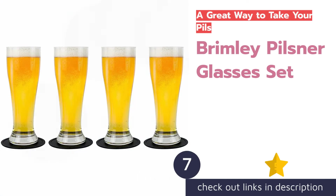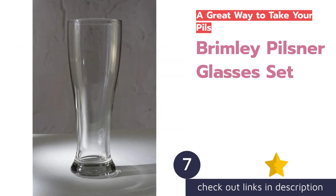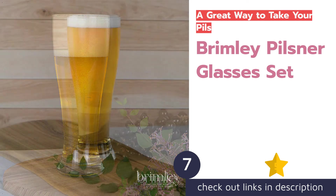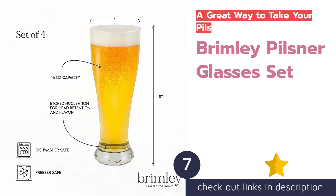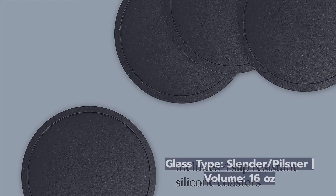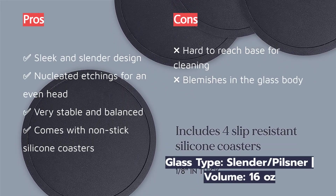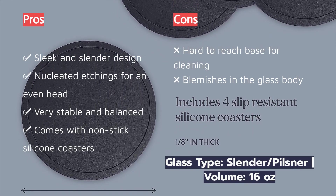The next product on our list is the Brimley Pilsner Glasses Set. Some say the true test of a good brewery is its ability to craft a fine pilsner — such a clean and refined style deserves a beautifully thought-out glass to match. Enter the Brimley Pilsner Glasses Set. This attractive set of four, with spiraling nucleation, tickles the senses in a way others can leave flat.